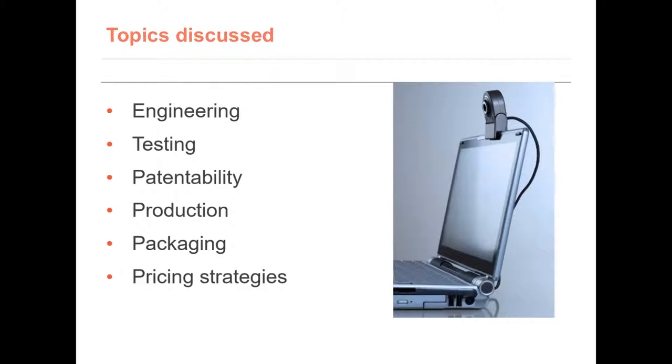We have covered engineering, testing, patentability, production, packaging, and pricing strategies. Hope this video has been helpful, and thank you for watching.